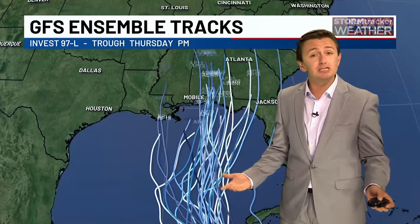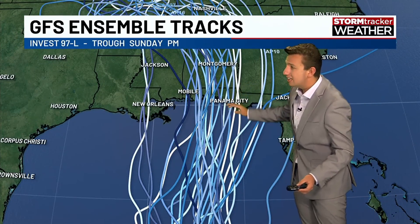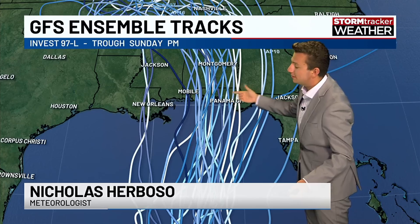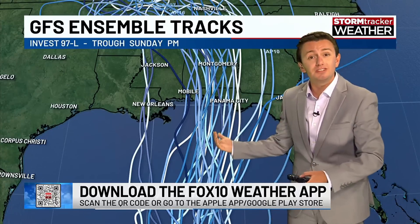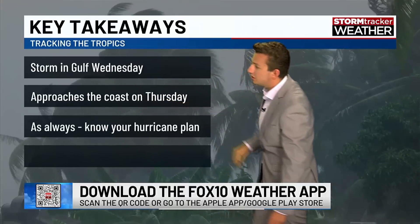These models will flop around over the next couple of days. This particular 18Z suite of GFS ensemble models came closer to our area, showing landfall in places like the Panhandle within our viewing area — so that's something we'd have to pay close attention to. The key forecast timing: Wednesday the Gulf storm develops, and Thursday it approaches the coast. Know your hurricane plan.